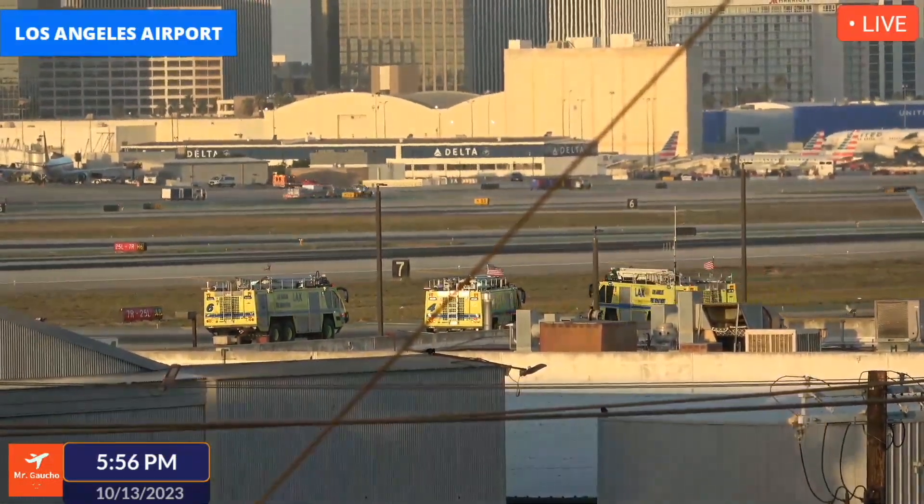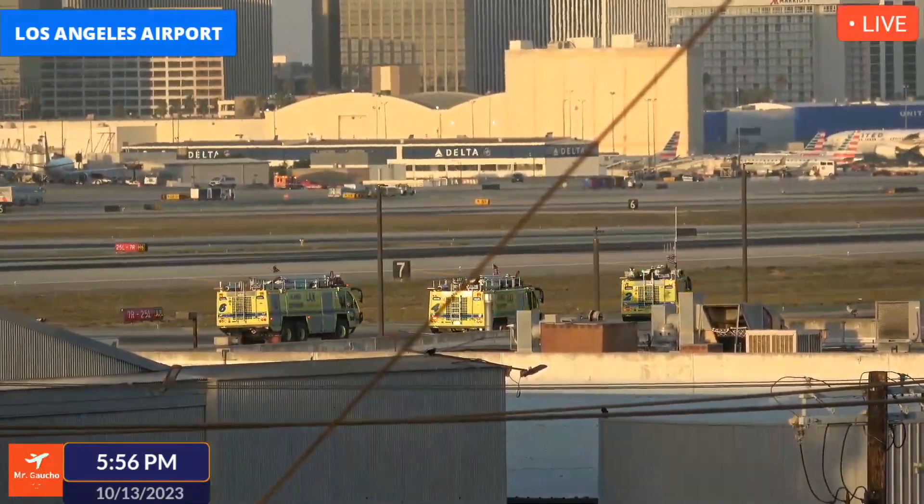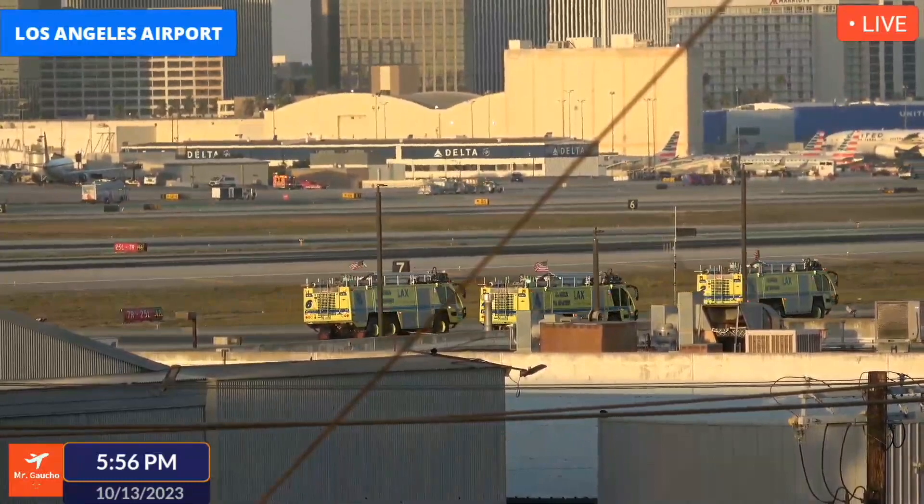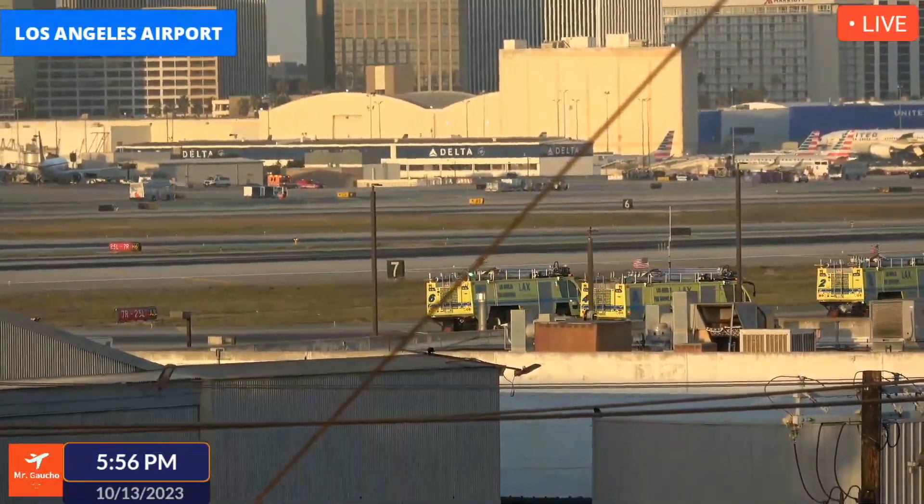Everything is okay. Question 468 off English tower, good afternoon — taxiway Quebec, cross runway 25 right, cross runway 25 left.